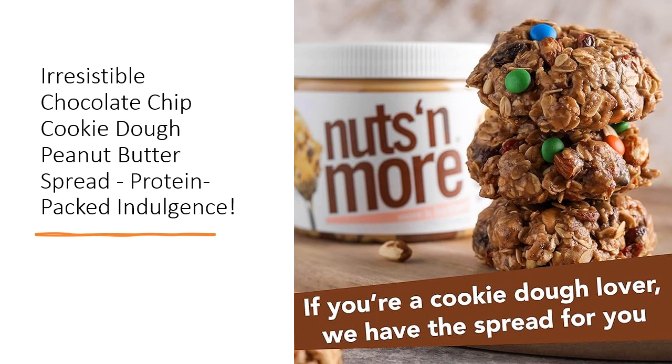Enjoy the indulgently delicious flavor of scraping cookie batter from the bowl — guilt-free and packed with goodness.